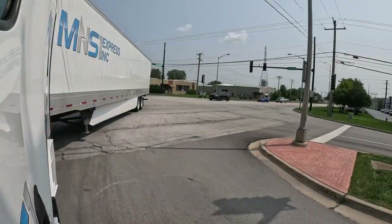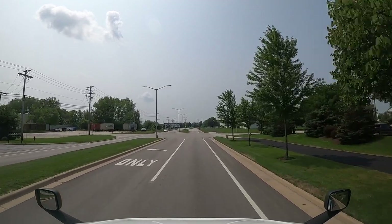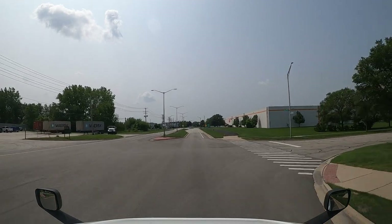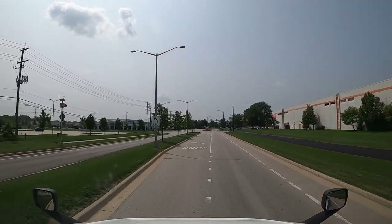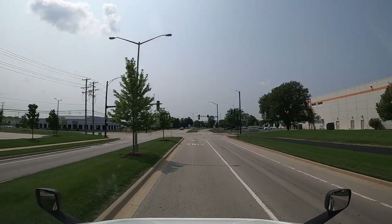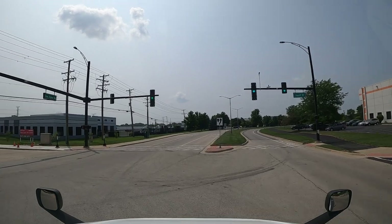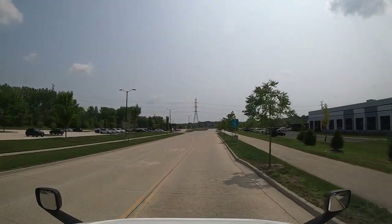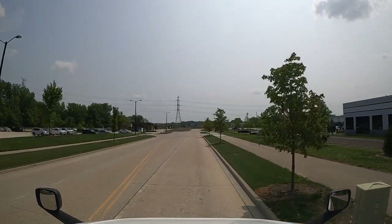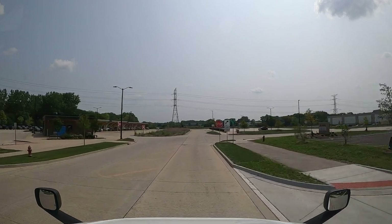We are heading in to home base — the home terminal in Plainfield, Illinois, right down here off of Route 30, a block down on South Ike and then a little left on Depot Drive. We are arriving at MNS One Express Incorporated world headquarters. Out in front of us is a brand new building — the company just moved in, I think about four or five weeks ago, so it is still brand new and it is absolutely beautiful.